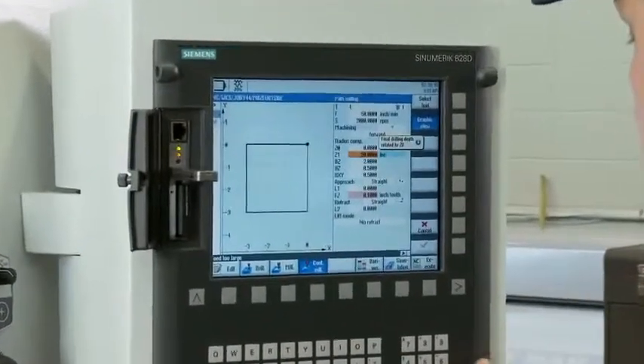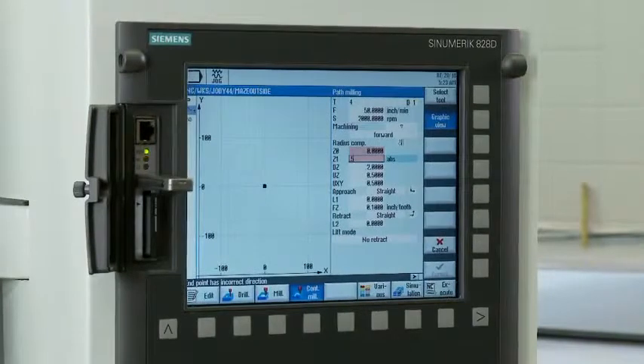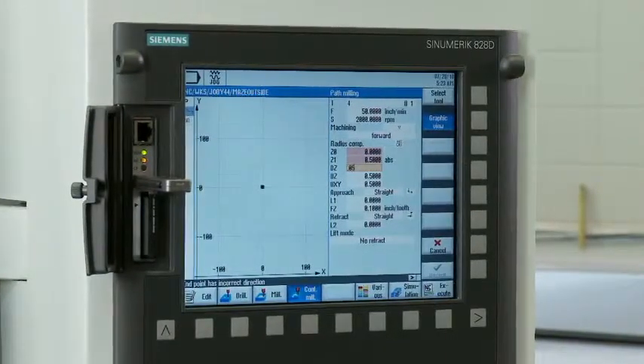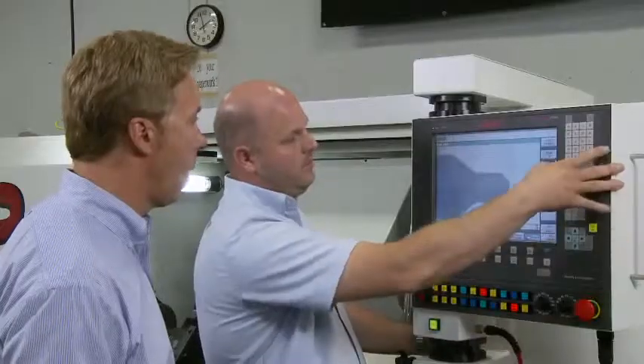The 828D can import another control brand's G-code, and we can edit this G-code on the machine and run it just like it was the other brand's program, only now it's so much easier to use.